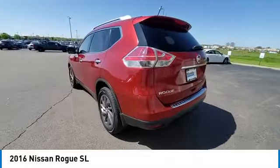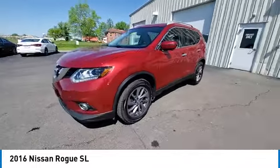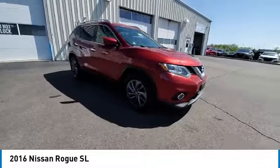power lift gate, brake assist, traction control, remote keyless entry, fog lights, speed control, LED headlights, 4-wheel disc brakes, rear window defroster.